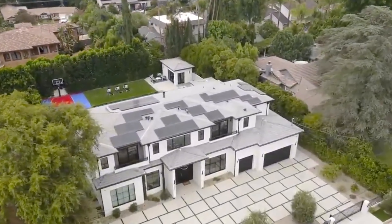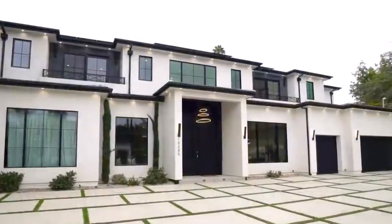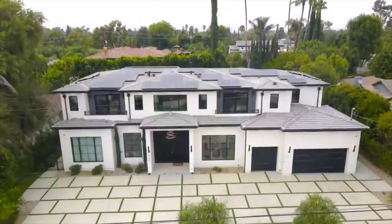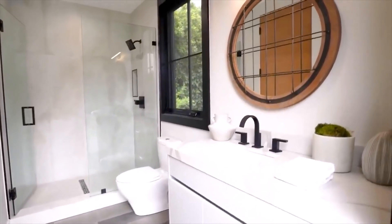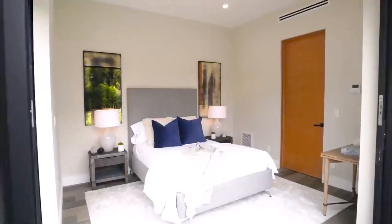Today we have an absolutely incredible home located in Los Angeles. This home features a total of six bedrooms, seven bathrooms, 6469 square feet of living space with a price tag of $5,300,000. This home is quite new as it was finished in 2019.